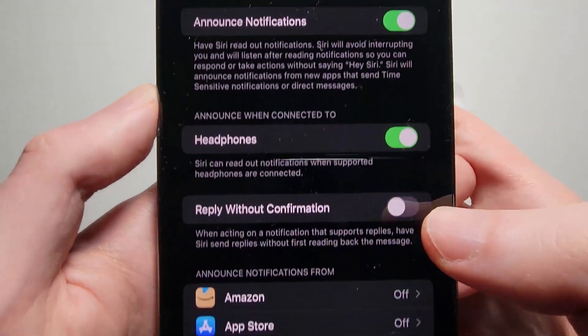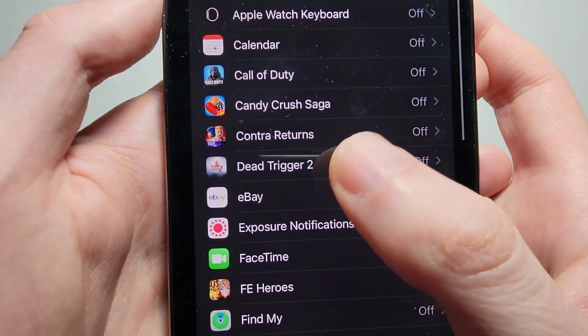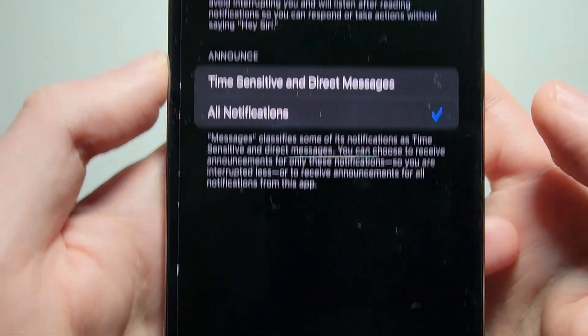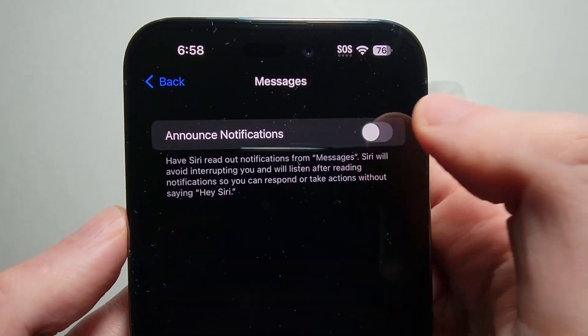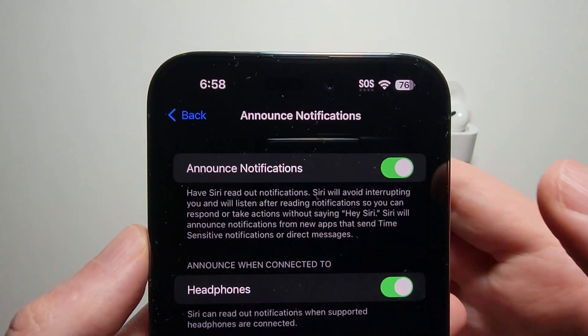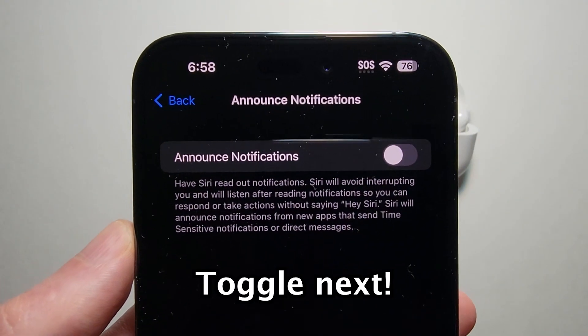There's a bunch of different stuff that Siri can announce. You can go down to Messages and just turn it off right there if you want. Or if you want all announcements off, go back and just turn off Announce Notifications entirely.